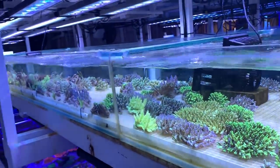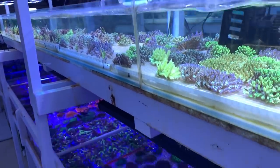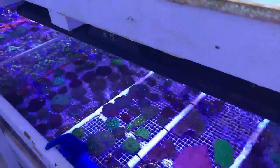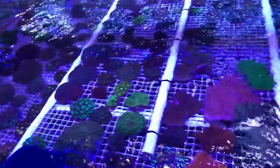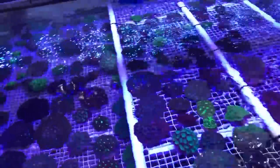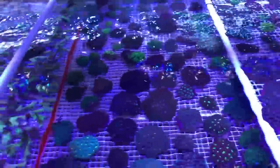Here we are looking at some of the coral banks which go on and on for days. SPS up along the top with some LPS down the bottom. Just such a vast selection of species, sizes, and colours — all looking really good.